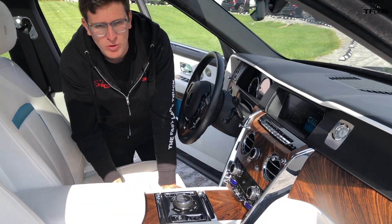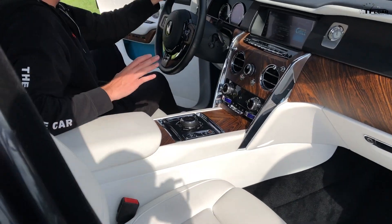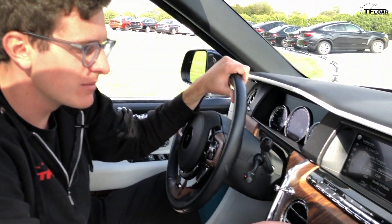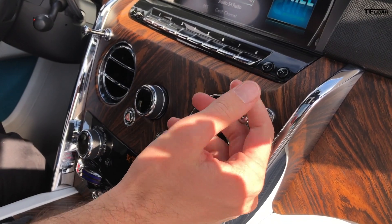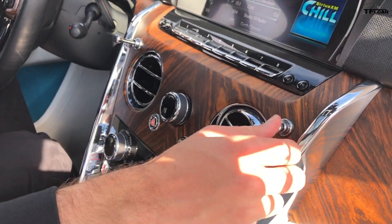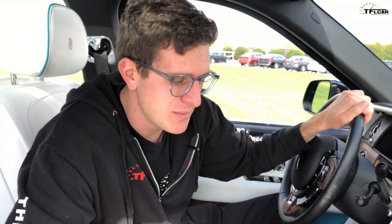Every Rolls-Royce is pretty much bespoke, so you can customize this vehicle to exactly your specification. You've got this incredible refined wood across the dashboard, and everything you touch — like these organ stops, for example — nothing is plastic. Everything is metal, and that's really what struck me when I first got into this. Is it a car, is it a truck, this battleship? You just can't get away with any plastic in here. It's all high quality.